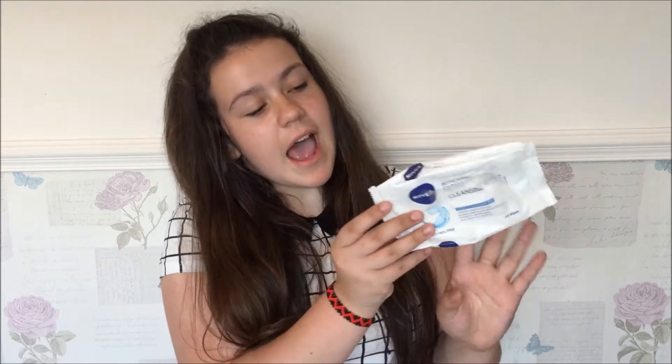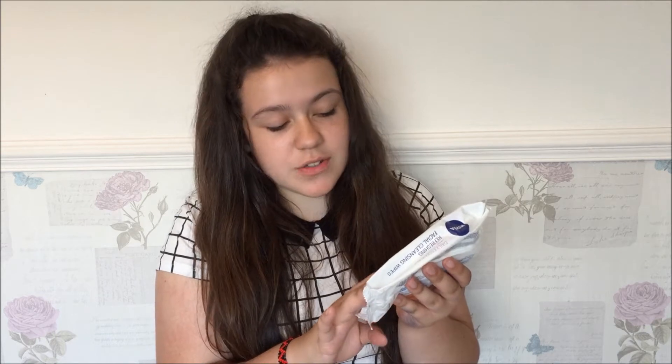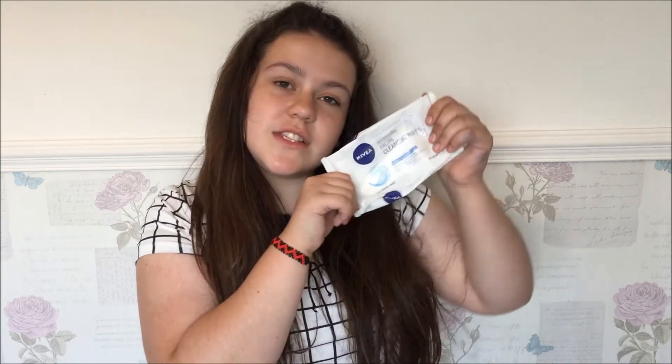The first thing I'll show is what I use to take off my makeup. These are the Nivea Refreshing Facial Cleansing Wipes. I use these to take off my makeup — they cleanse, tone, and hydrate, so they're really good rather than just using regular makeup wipes.